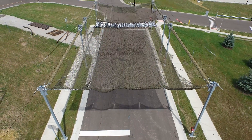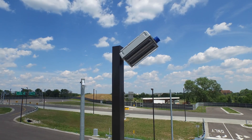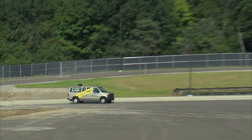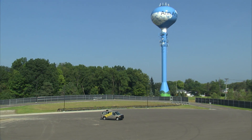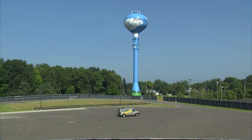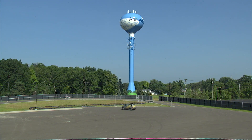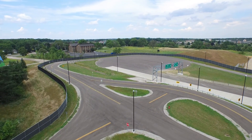We have four-way stops and lighting throughout the facility with different types of lighting sources. We also have decent-sized flat asphalted areas that will allow us to design and configure intersections and parking areas that we don't otherwise have represented in concrete and asphalt already.